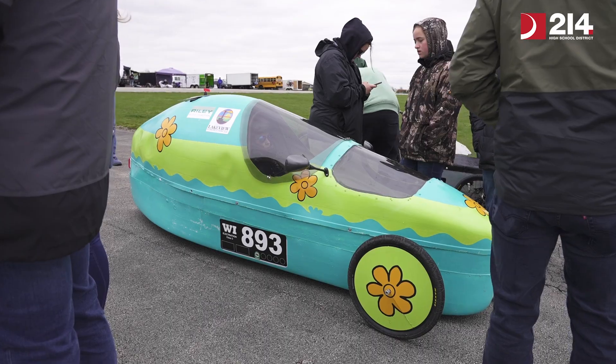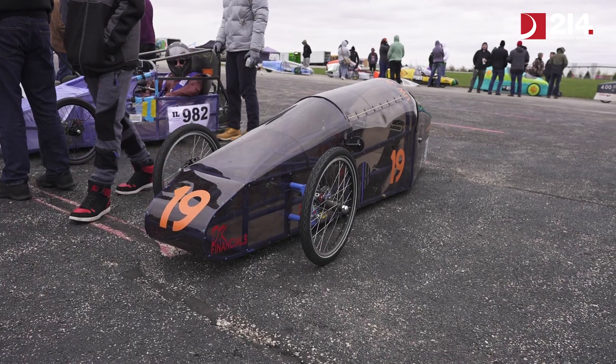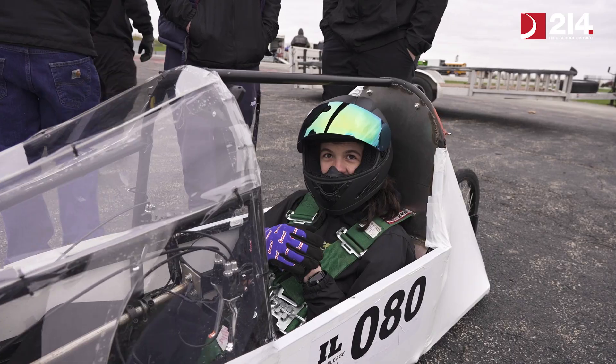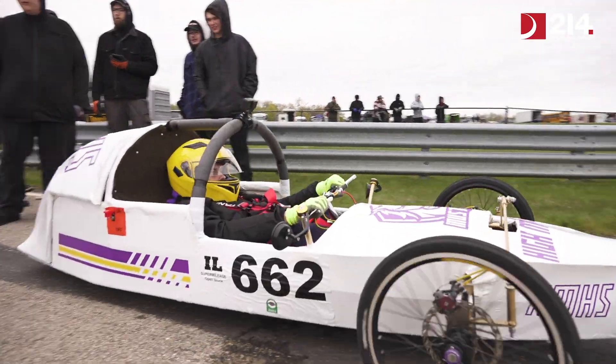Today we're out here at Joliet Autobahn Country Club. It's a great track. Our kids are excited to get underway. They put a lot of hard work in to design our super mileage vehicles. Every high school district has one. Kids get really excited about coming out here and testing them out and seeing how well they designed to get as many miles per gallon as possible.